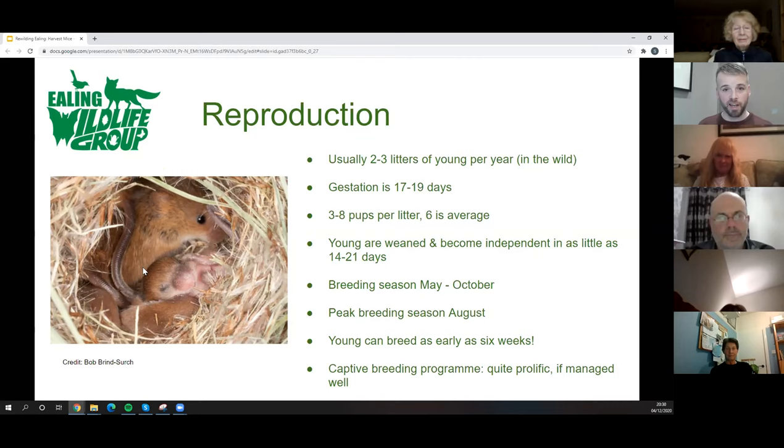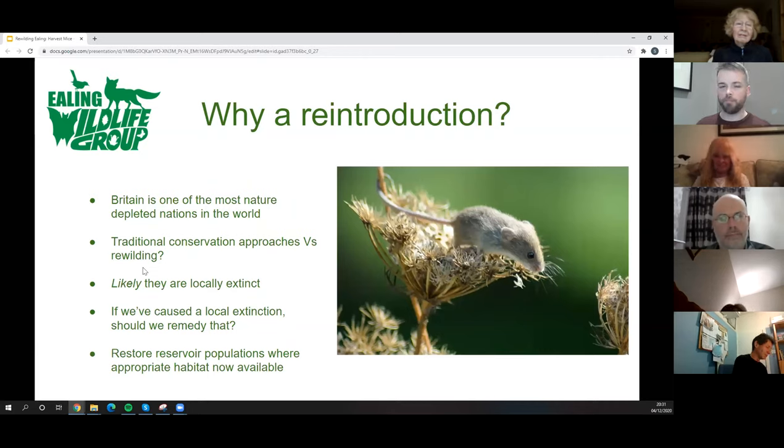Remarkably, the young can be sexually mature in as little as six weeks. In a good year with good habitat and connectivity, you get a rapid increase in the overall population, and the species can spread across habitats. Captive breeding for release is a very good way to boost the wild population over time and make a reintroduction programme a success. With the right management they can be quite prolific in captivity — and this is maybe where some of you might come in, helping with a captive breeding programme.